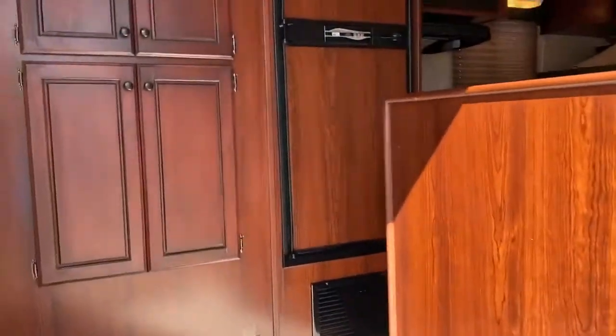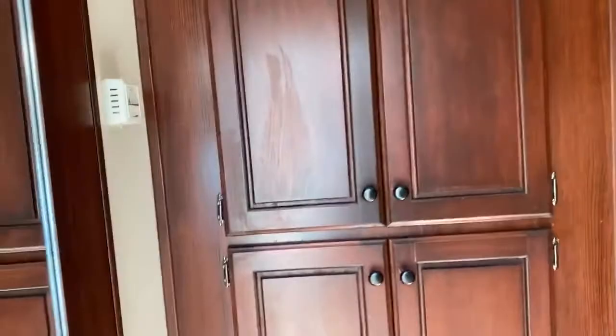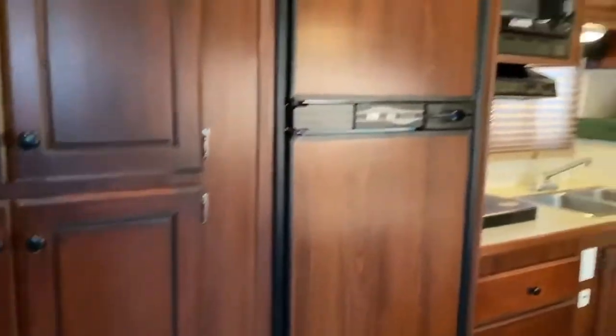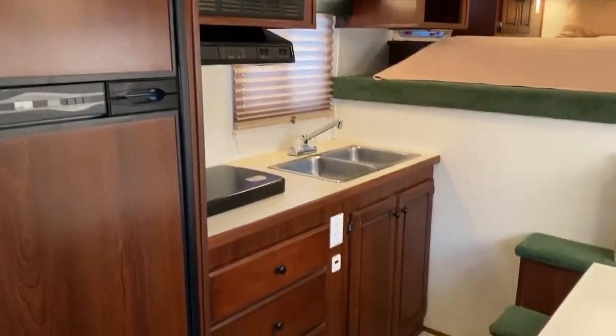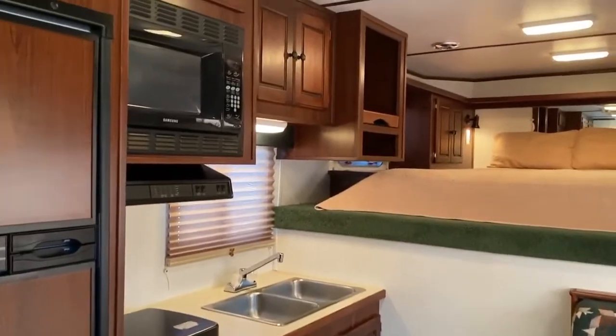Going into the living quarters to give you an idea — it does have two full cabinets with a lot of storage and hanging bars. There's a big fridge, microwave, two-burner stove, and double stainless sinks.